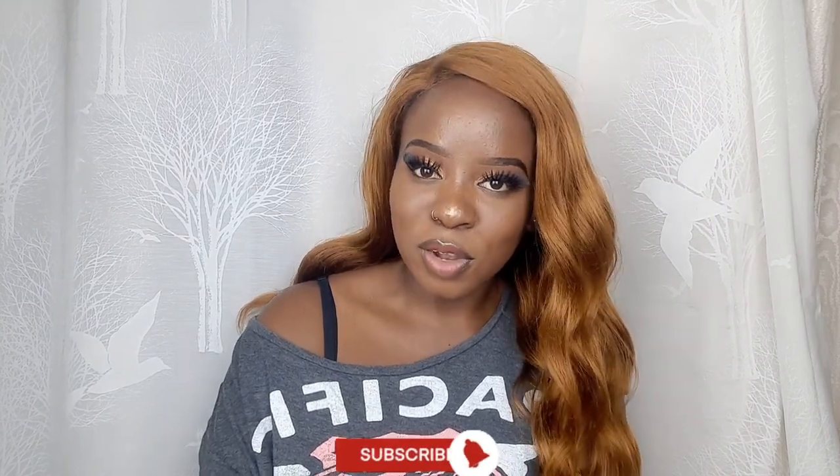If you haven't subscribed, can you subscribe and hit that notification button so just in case I upload a new video you get notified. And before I continue, if you hear noise outside, bear with me — there are some people moving in and doing some DIY around here.